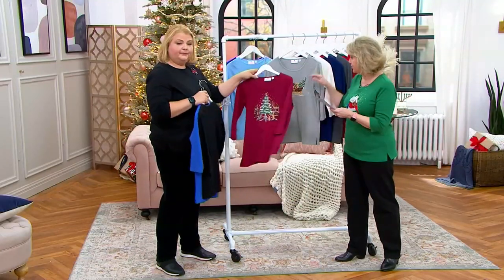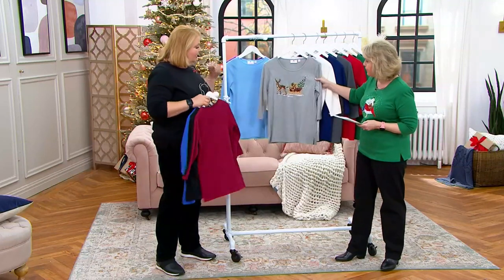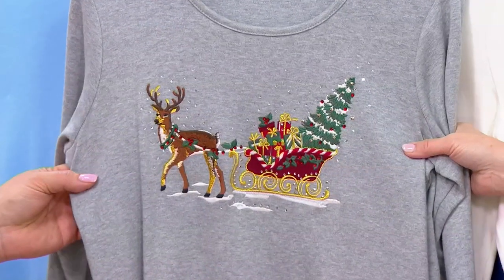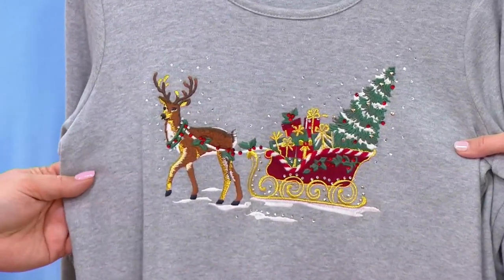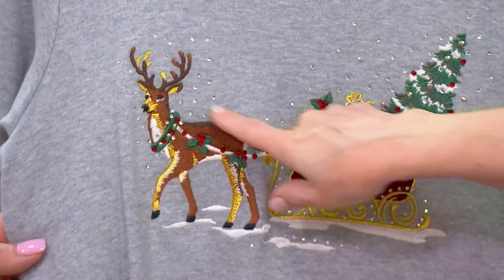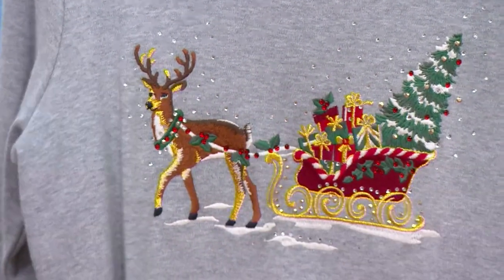There are about 150 of those to go around. This is the heather gray with the deer, and by the way, this is the first time we're showing this on air this year — debuting with you! There are 850 of these in the heather gray with the sleigh, the tree, and the deer.